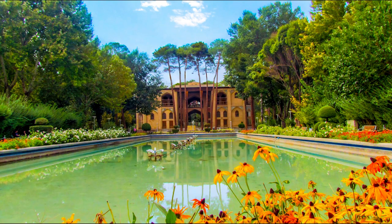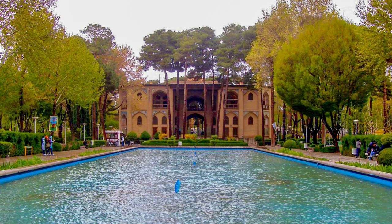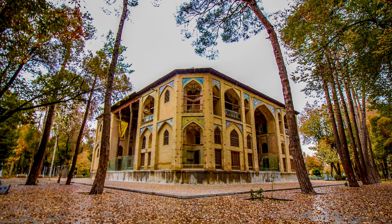Hasht Behesht garden existed during the time of Safavid kings, and at their behest, miscellaneous trees were added to this picturesque garden. The construction process was completed in the third year of Shah Suleyman's reign, and according to historical evidence this octagonal garden was the residence place of the king's family as well.